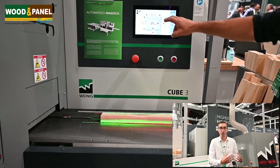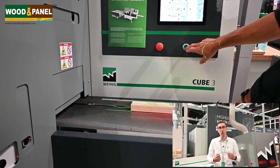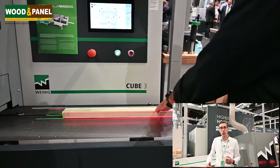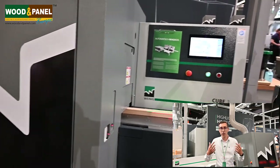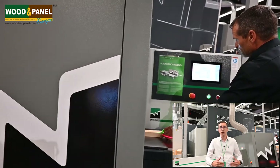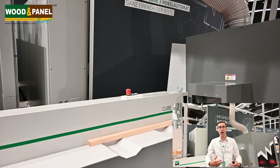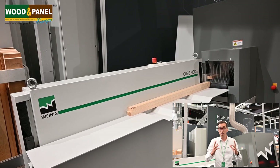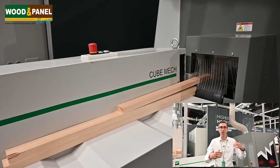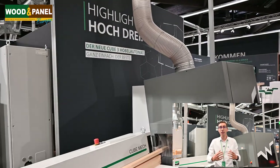On the Cube 3 we improved the standard configuration, and we have new features for automation. We have two different options. Here we have the automatic stacker, which allows us to stack the workpieces one on top of each other for a one-man operation. Another new option is a return conveyor, which allows the operator to feed the machine at the in-feed and at the same time take off the finished workpieces and stack them. This helps make the Cube even more profitable. All the options on the Cube 3 can also be retrofitted, so you can upgrade your Cube 3 at a later time.